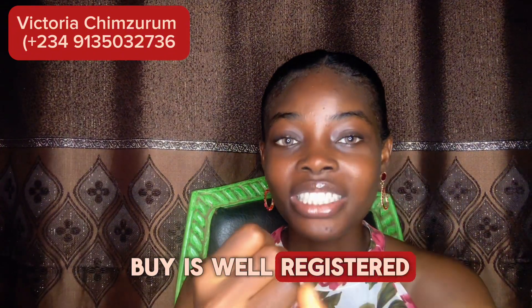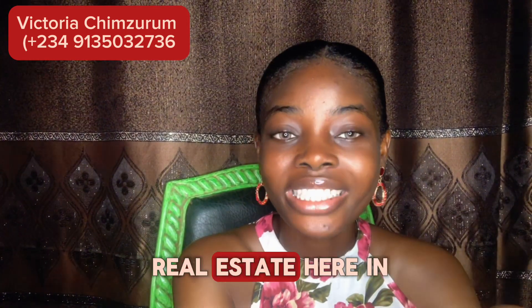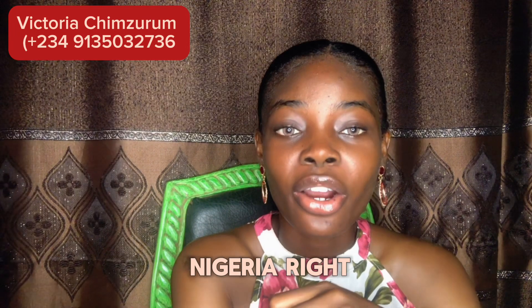Make sure to confirm that the property you are about to buy is well registered and approved by the government. I hope this video helps you in making an informed decision when it comes to real estate here in Nigeria. Let me know if you have any more questions in the comment section below.